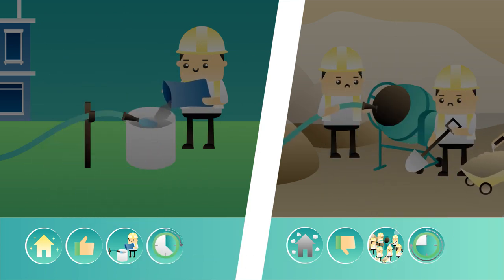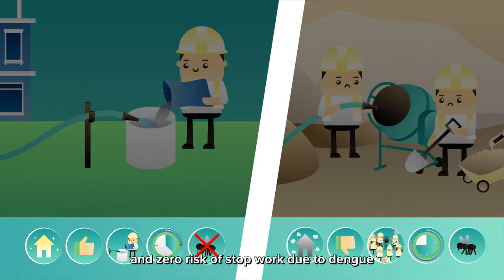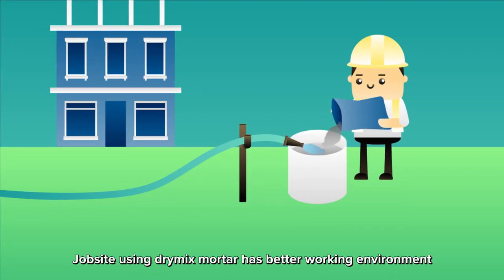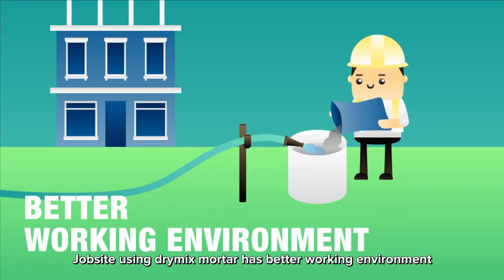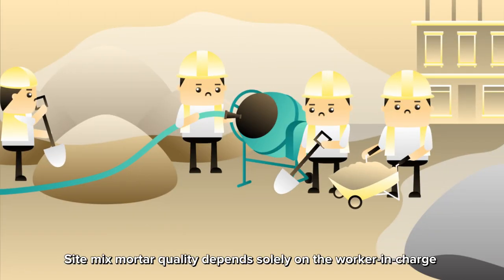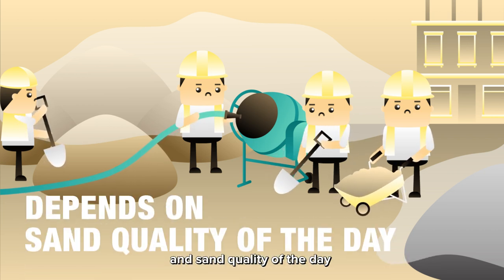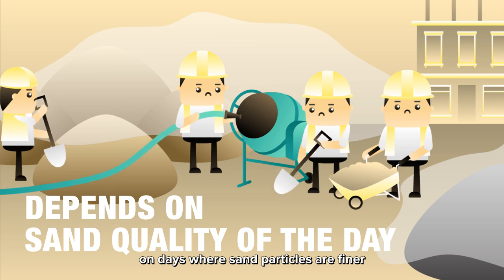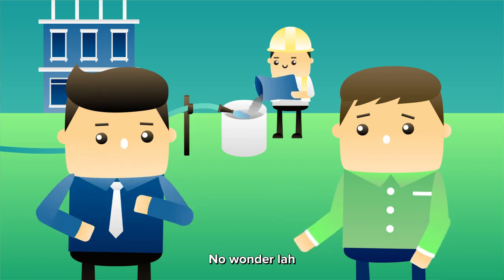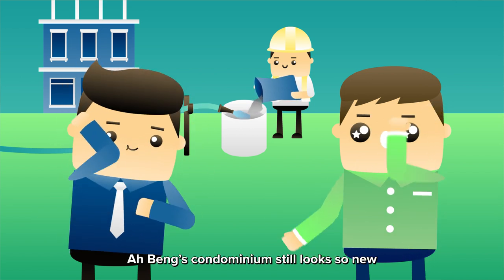Hence, the job site is safe, less wastage, less dusty, no water ponding, and zero risk of stop work due to dengue. Job site using dry-mix mortar has better working environment, and above all, you can expect better performance and durability. Site-mix mortar quality depends solely on the worker in charge and sand quality of the day. On days where sand particles are finer or contain high silt and organic matter, more problems can be anticipated. No wonder, after all these years, A-Bing's condominium still looks so new.